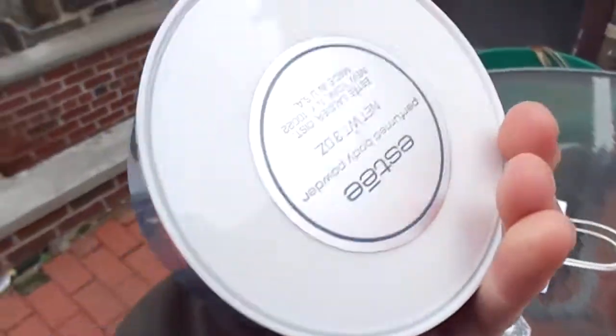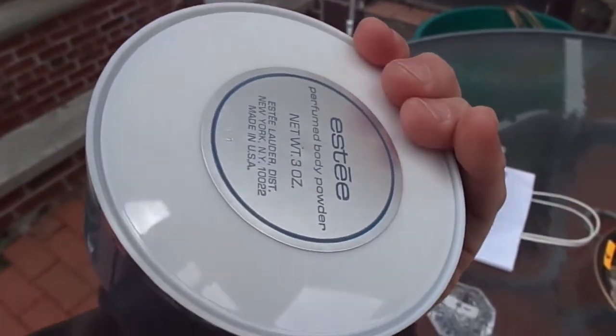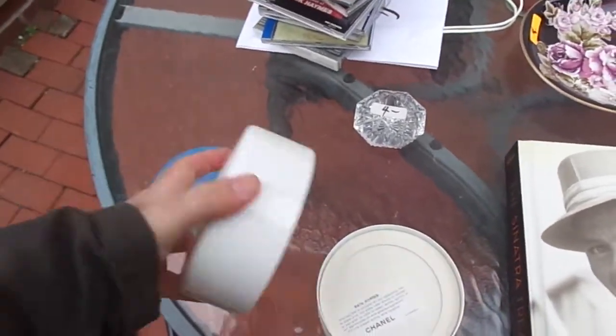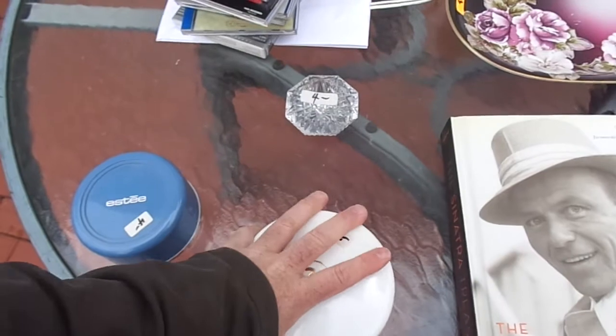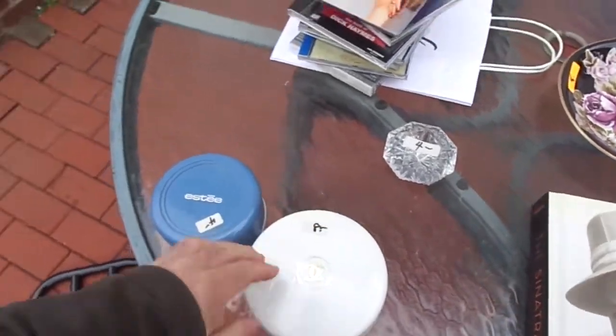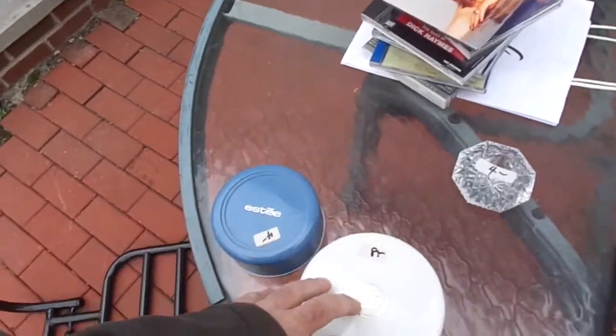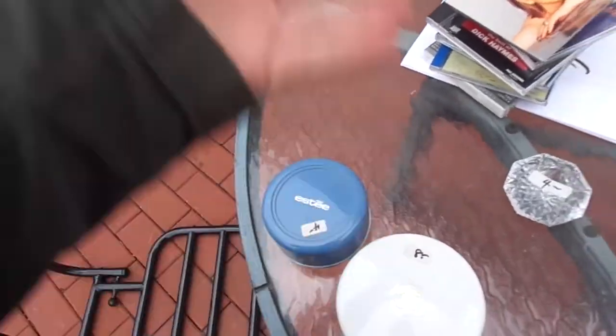I got an Estee — that's Estee Lauder, obviously. This is a Coco Chanel. It's missing the powder puff, but I bought it anyway because I think I have one, and I might lot the two. I'll probably do a lot of two on those, but it was only $8. I think it's just like $25 to $50. I don't remember.